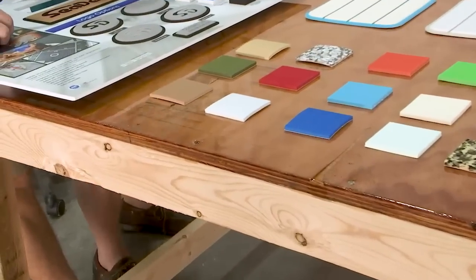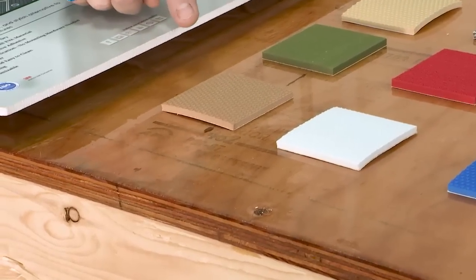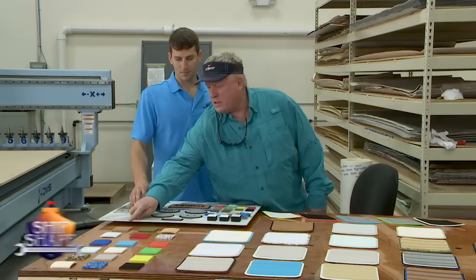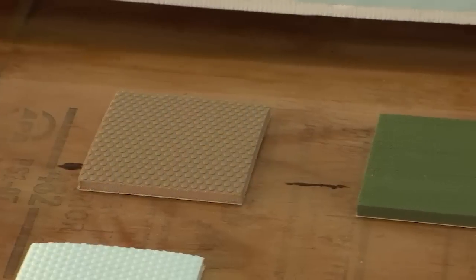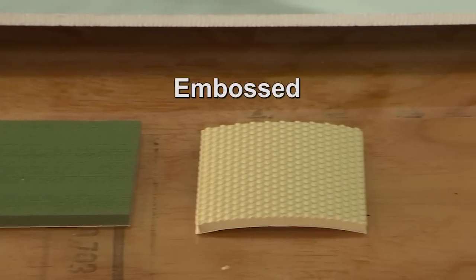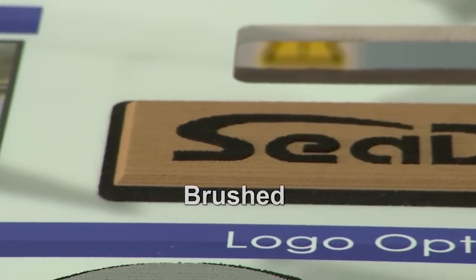They're all really nice, but for what I need and what I've got going, I believe this tan — the darker brown or tan right here — is the color I want. SeaDeck also has two different textures: this is called embossed and this is called brushed. Which one do you like better?